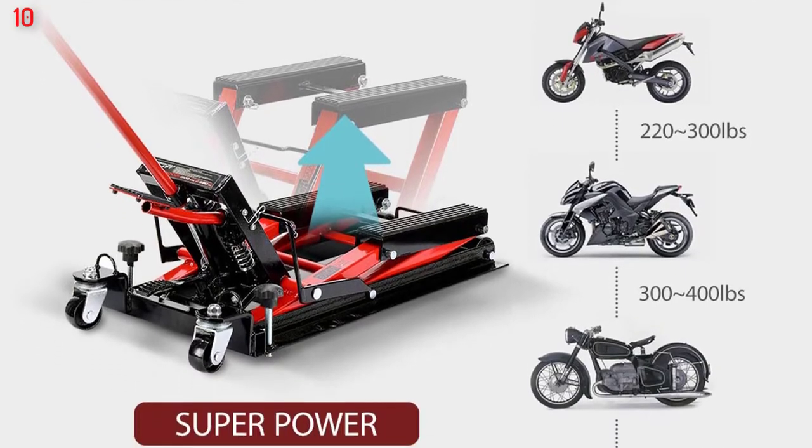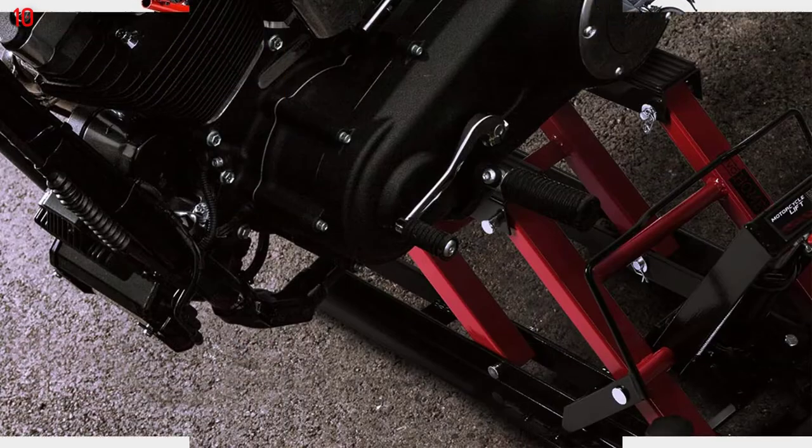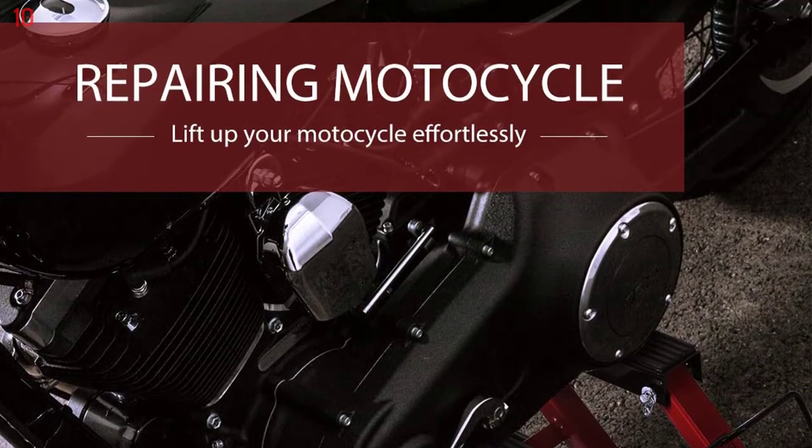Compact and functional, this compact hydraulic jack makes it safe and easy to service your motorcycle or ATV through a simple lifting mechanism which is able to hoist up to 1,500 lbs.